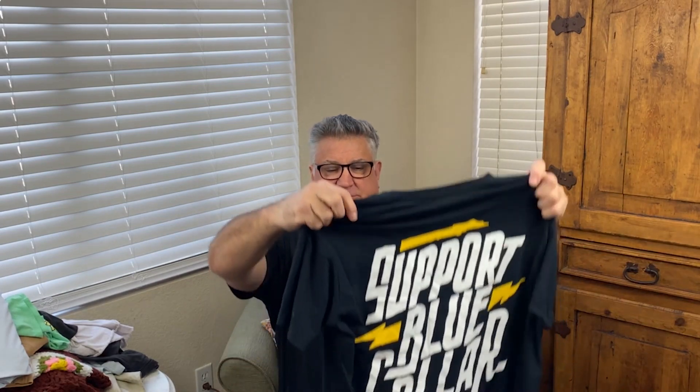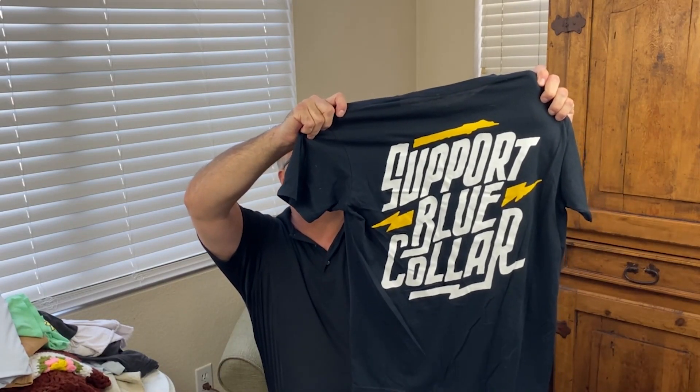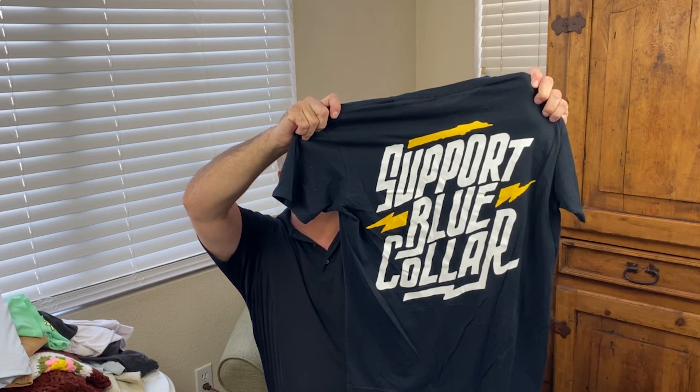This is Troll Company. The back says 'Poor Blue Collar, Dirty Hands Need Clean Money.' It's a support-blue-collar workers shirt. That's a good one — somebody's going to buy that, probably for around 20 to 25 bucks.